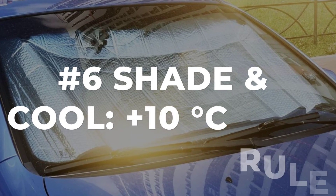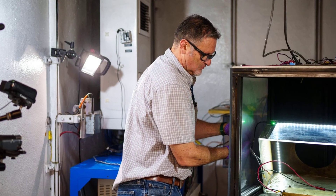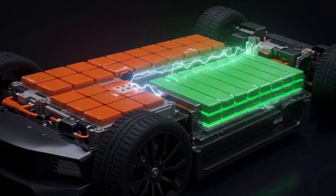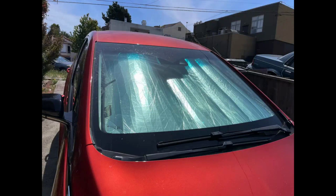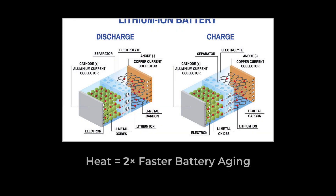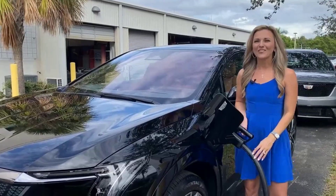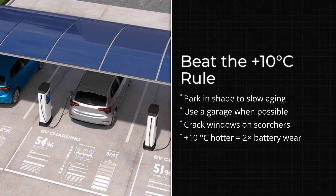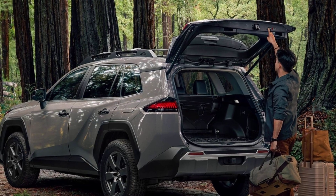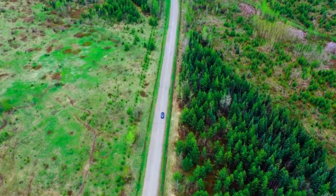Heat is the silent killer of every EV battery. Lab studies show that for every 10 degrees Celsius (about 18 degrees Fahrenheit) above room temperature, the rate of battery aging can double. That's not just theory — real-world fleet data backs it up. Parking in direct sun or in a hot garage bakes your battery, accelerating chemical reactions that eat away at its capacity. Even a few hours a day in the shade or in a garage can make a measurable difference over the years. Experts recommend simple habits: pick a shaded spot, use a garage when you can, or crack the windows on scorching days. Shade isn't just about comfort — it's about keeping your battery younger, longer.